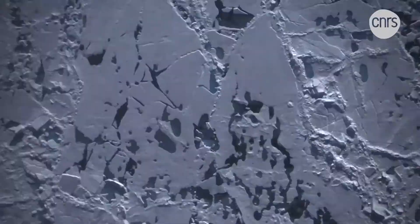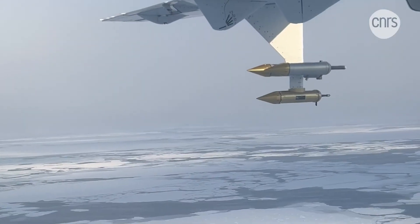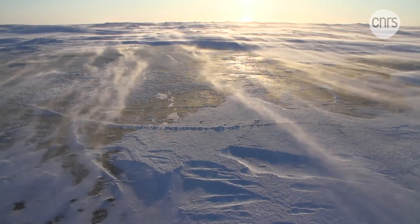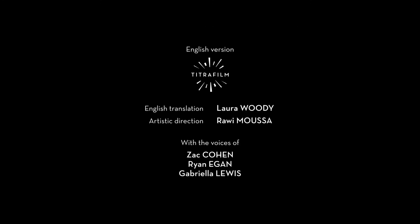These on-site measurements will make it possible to better anticipate tomorrow's climate. This crucial information will enable a better understanding of the meteorological phenomena that take place in the Arctic — a breathtaking but so fragile part of the globe.